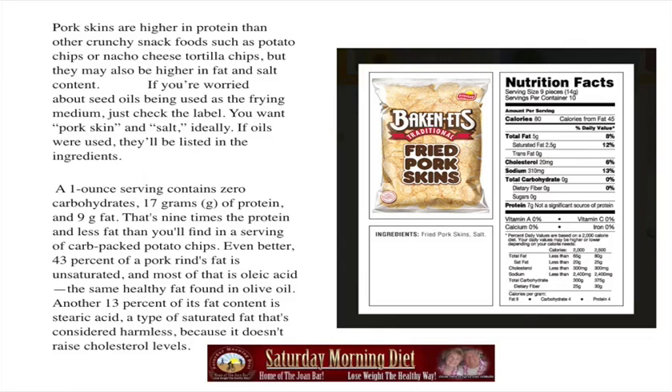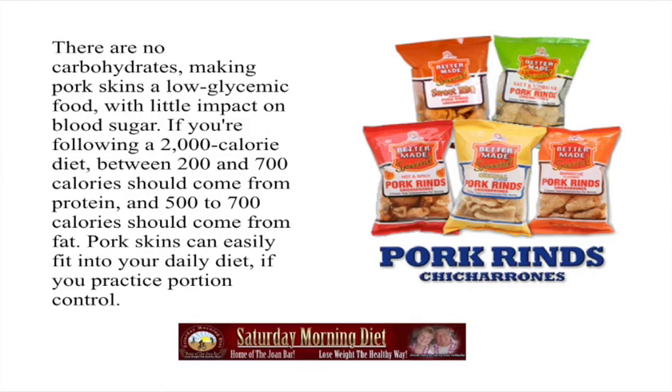Look at this diagram and look at the ingredients. This one shows that it's 80 calories, there are 10 servings in a bag, 80 calories a serving and calories from fat are 45%. As you see in the ingredients, the only ingredients are fried pork skins and salt. Make sure you look for that. There are no carbohydrates, making pork skins a low glycemic food with little impact on blood sugar.